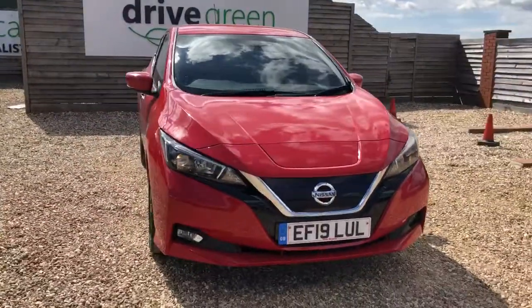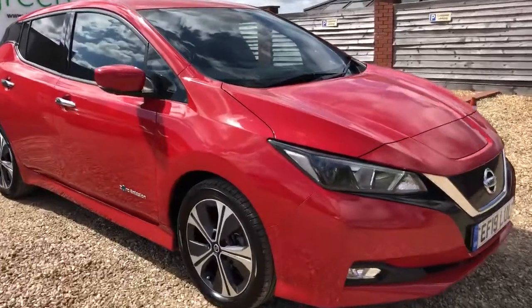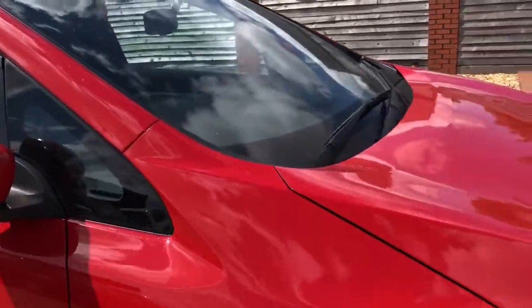The next MOT date is in June 2023 and the next service date is in July 2023, so nothing to worry about for quite a little while. I'm going to dive straight on in and see if there's anything noteworthy to mention on the vehicle.